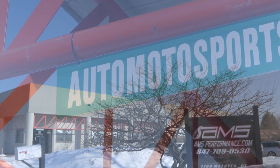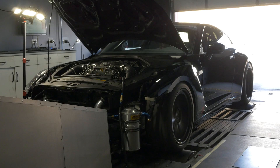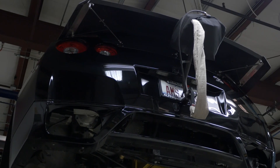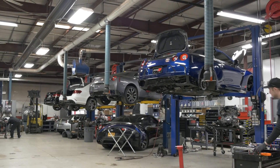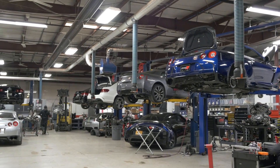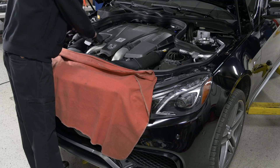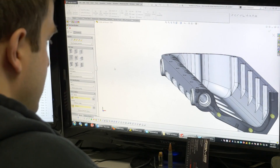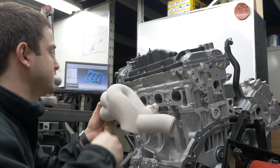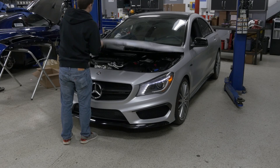Welcome to AMS Performance, home of some of the fastest street and race cars in the country. One of them is their R35 Nissan GTR codenamed Alpha Omega. But before we get more insight into this beastly machine, let's take a quick look at AMS Performance and why they're one of the best tuning shops in the country. Sure, they can bolt on a turbo kit and do general maintenance, but AMS also spends a lot of time and effort on engineering, manufacturing, and research and development for complete tuning solutions across a variety of different platforms.